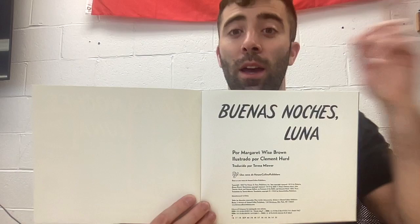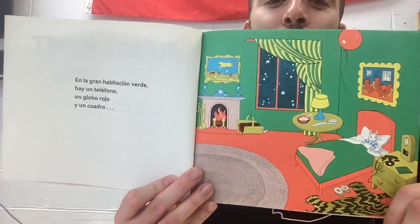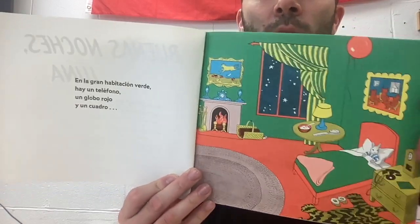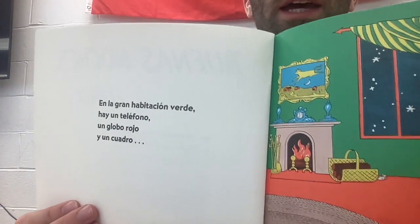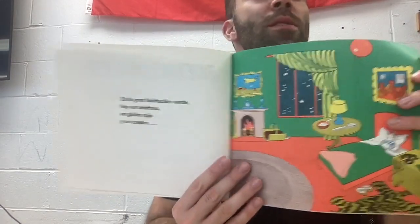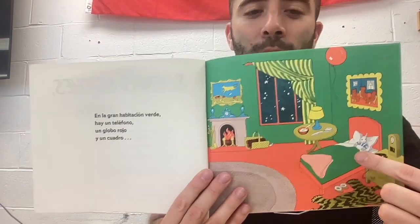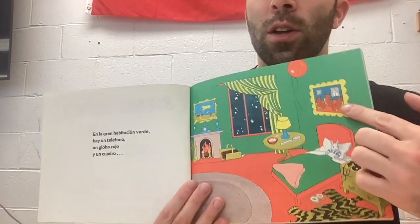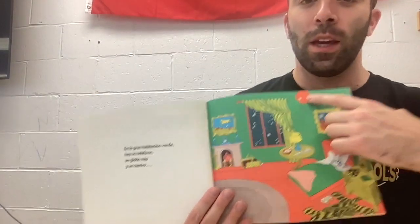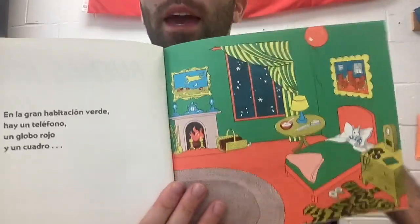Now as we read this story, everybody needs to be quiet. No sounds. Here we go. En la gran habitacion verde hay un telefono, un globo rojo y un cuadro. On this first page, I see some words we know. It says habitacion verde — what's verde? Green. The green room. And then it also says globo rojo — what's rojo? Yes, it's talking about the red balloon. It says in the green room there is a telephone, a red balloon, and a picture.